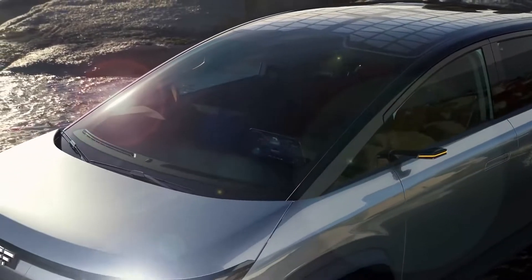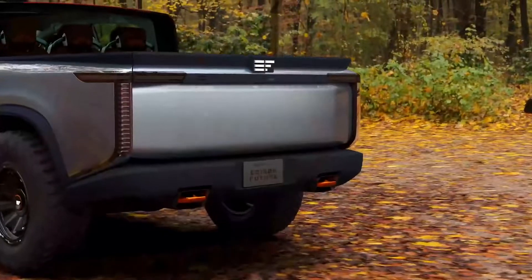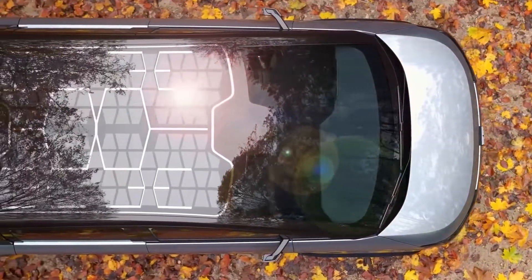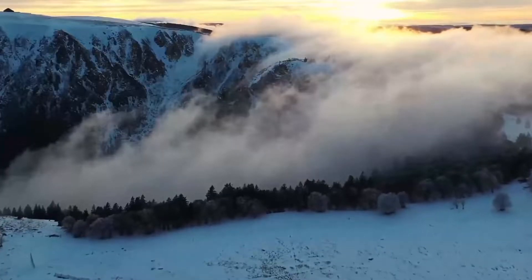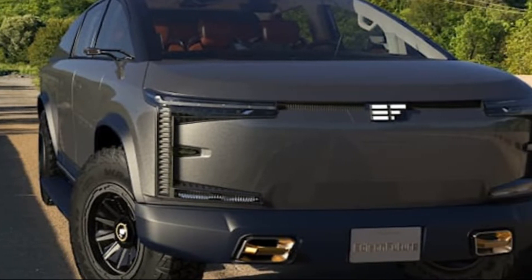EV startup Edison Future recently showcased its EF1T pickup and EF1V commercial van at the 2021 Los Angeles Auto Show, making quite the impression with its sleek designs and impressive performance. The startup, which forms part of Chinese renewable energy company SBI, has big plans for the future and hopes to start deliveries in 2025.